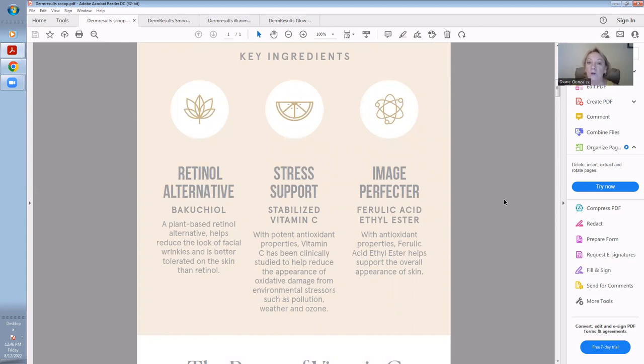We have a retinol alternative — Bakuchiol — a plant-based retinol alternative that helps reduce the look of facial wrinkles and is better tolerated on the skin than retinol. For stress support, stabilized Vitamin C with potent antioxidant properties has been clinically studied to help reduce the appearance of oxidative damage from environmental stressors such as pollution, weather, and ozone. And then the image perfecter, ferulic acid ethyl ester with antioxidant properties, helps support the overall appearance of skin.